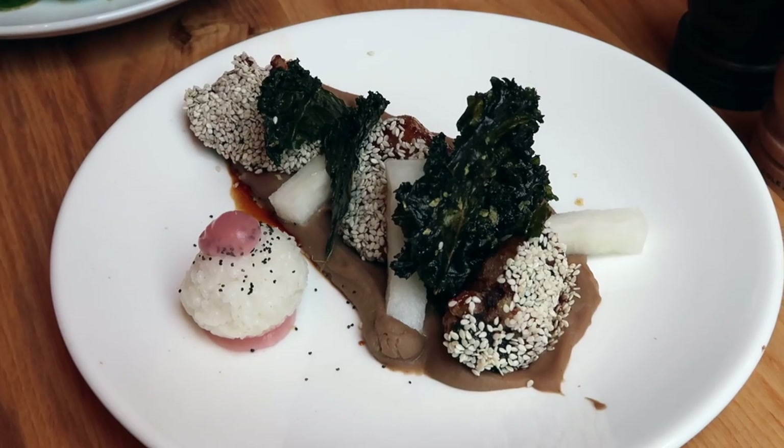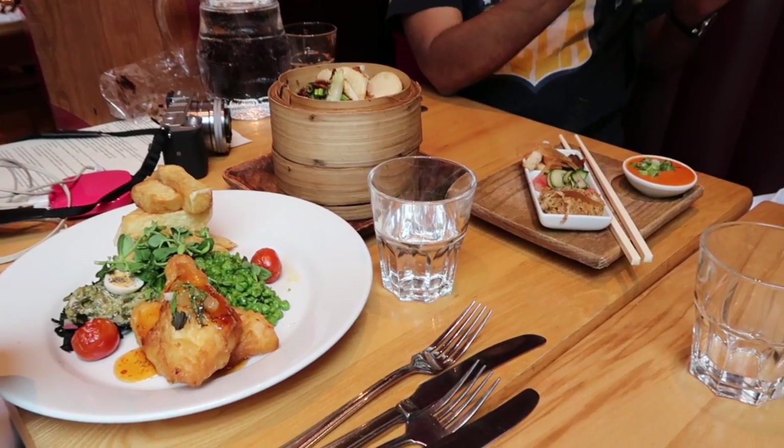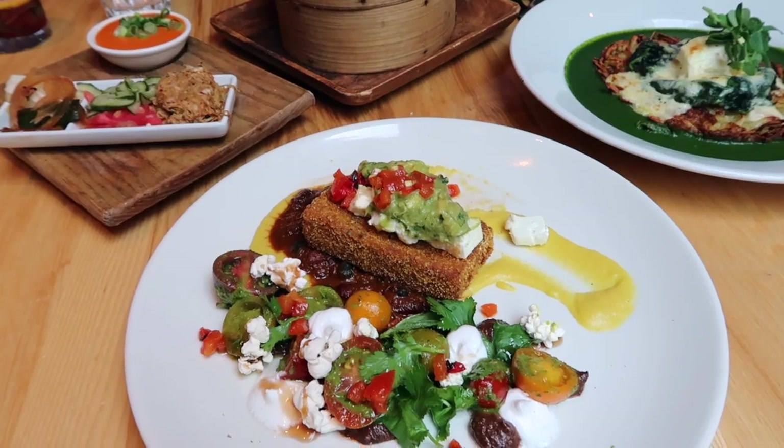Make sure you arrive on an empty stomach, because Brighton has some amazing restaurants — whether you're a vegetarian or not so much.